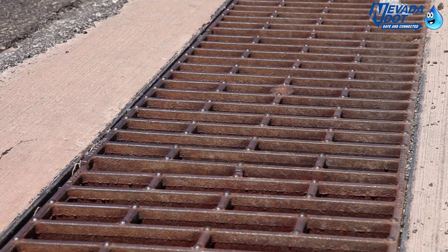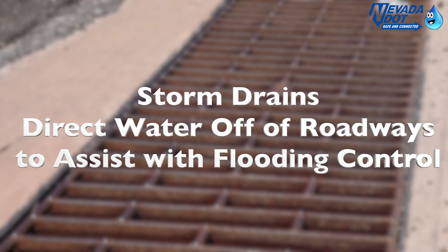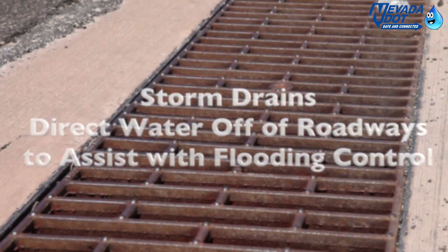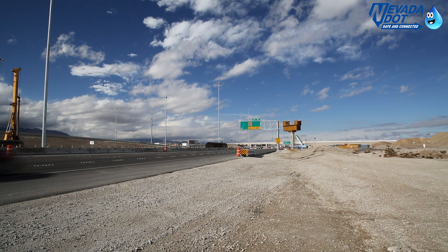I'm Kim Smith with your NDOT stormwater update in northwest Las Vegas at the 95-215 Beltway Interchange, also known as the Centennial Bowl. Storm drains play an important role in safety by directing water off of roadways before it can accumulate and cause flooding. It is one of the many enhancements of the 95-215 Beltway project.